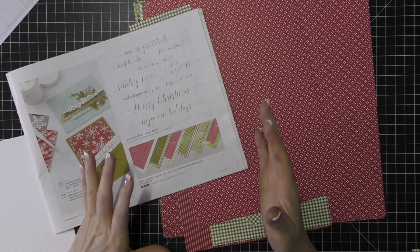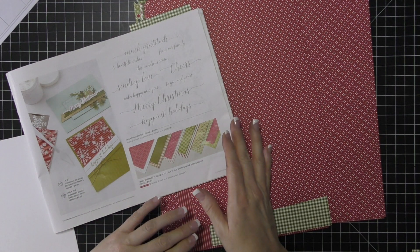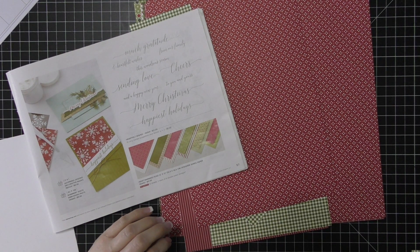My favorite card kit of the month is a card kit that I send to you when you place an order with me. When you spend $35 with me during the month, I will send you this card that we are going to make.